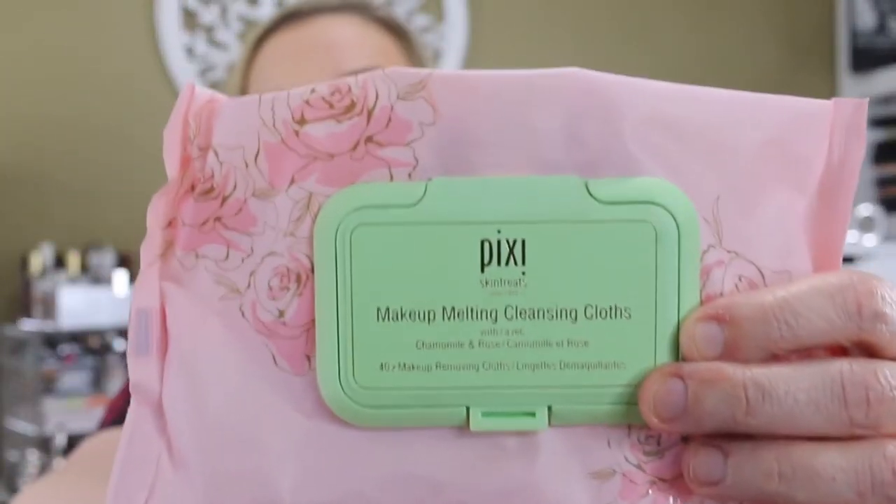I finished up some things during this week. I picked these up during the FabFitFun sale — the Pixie Makeup Melting Cleansing Claws in chamomile and rose. They did a fine job, they were fine, but I am not a big person who likes rose-scented stuff. If that's you, skip over these — you won't like them. The rose scent is pretty strong. Not my cup of tea.